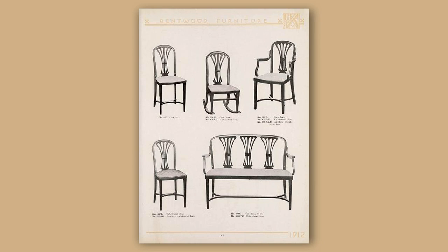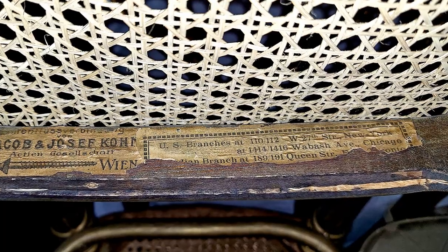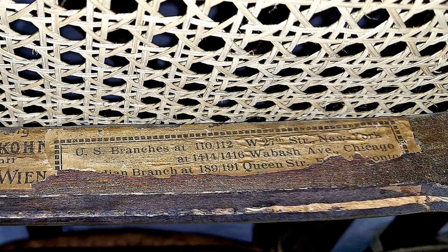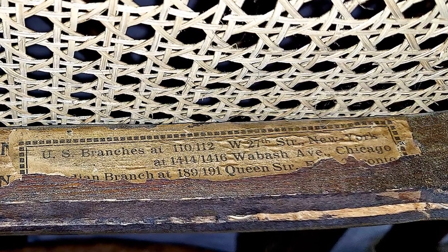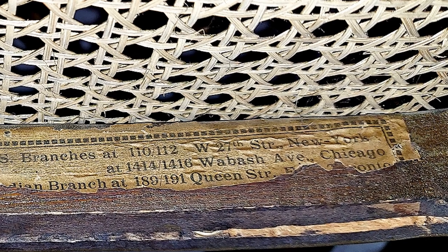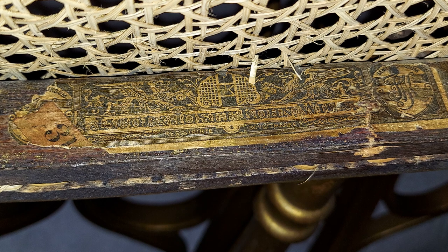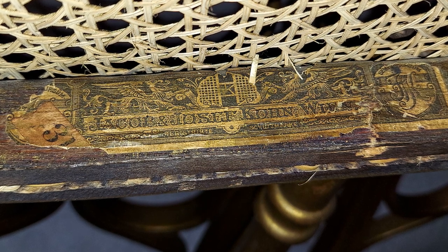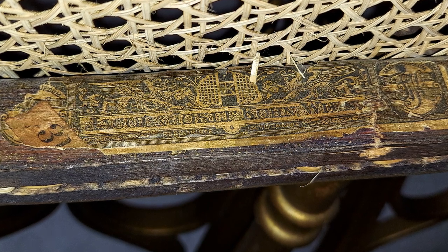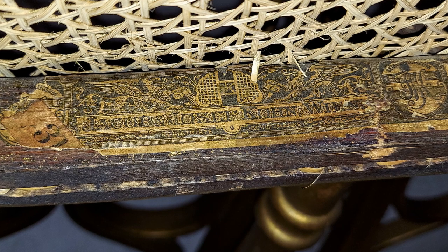Here are two of the labels we found underneath some of the chairs. This one you can make out the Chicago address of the branch office, and then this is a slightly different style label that doesn't have the branch offices listed. So we're thinking the Butterworths bought some of these chairs in different periods.